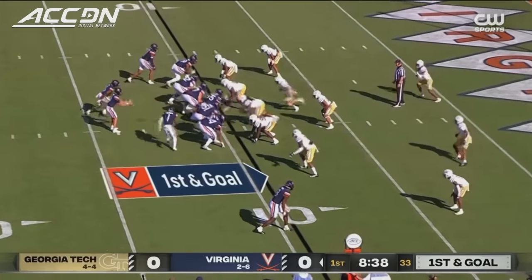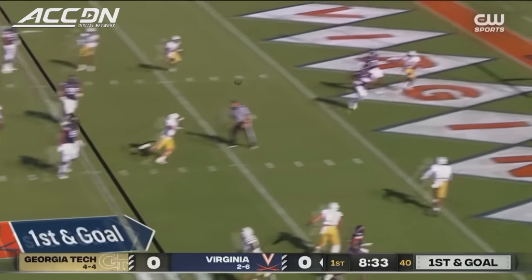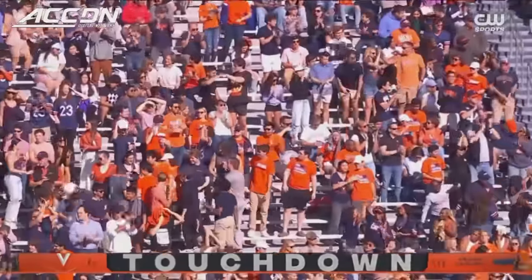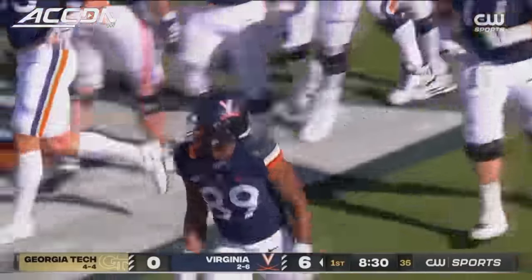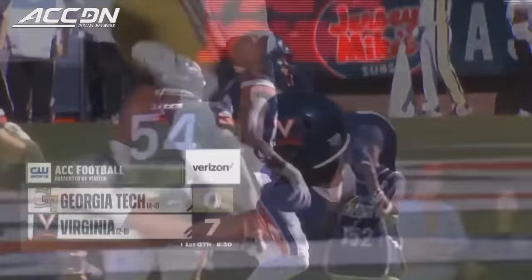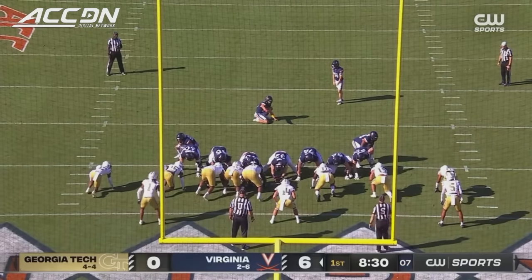Calandria at quarterback, Virginia in the red zone. Pass to the end zone and caught for the touchdown — Josh Rollins. A nine-yard TD pass from Anthony Calandria. Calandria looking to the end zone and finding number 89, Rollins for the touchdown. 7-0 Cavaliers, just finding a way to help the Hoos get into the end zone.